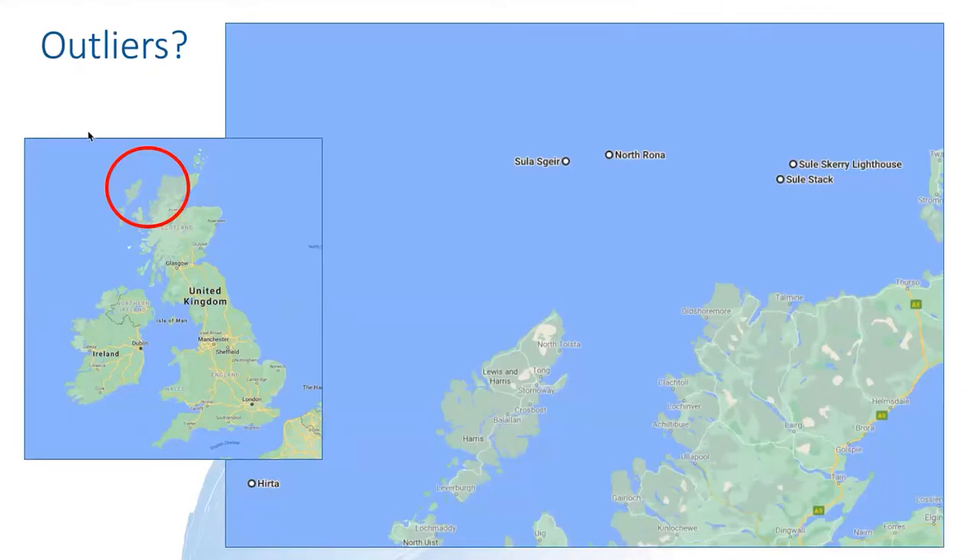So first of all, what is an outlier? There are many of them, and the Scottish ones are shown on this map. Starting on the right-hand side you've got Sula Sgeir lighthouse, Sula Stack, then going further west you've got North Rona and Sula Skerry, and in the bottom left you've got Hirta, also known as St Kilda. These are the islands I'm going to talk about this evening.